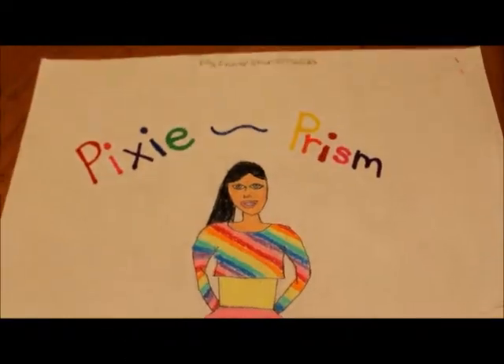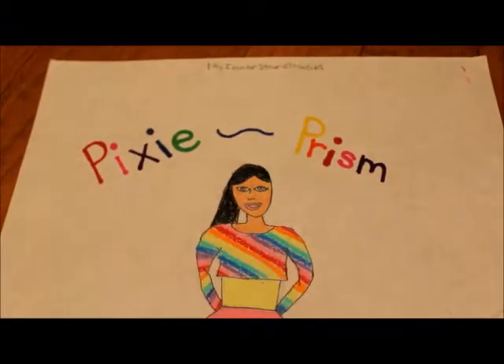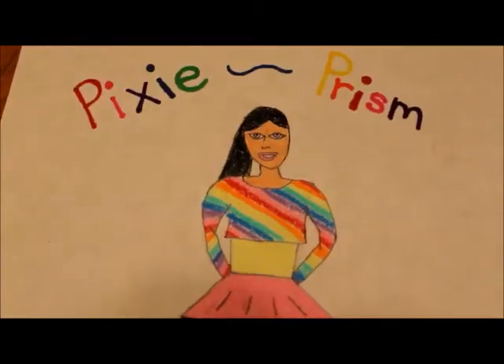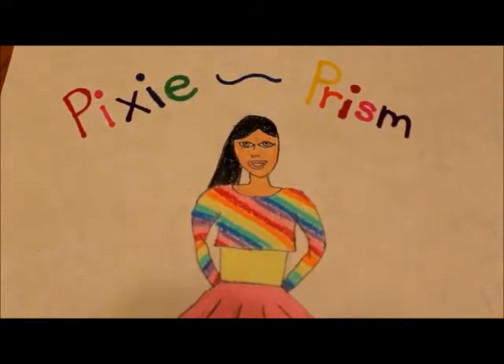My first entry for the Liberty Jane 2013 New Year's Design Contest is called Pixie Prism. First, there is a colorful long-sleeved crop top with a yellow tank top underneath.